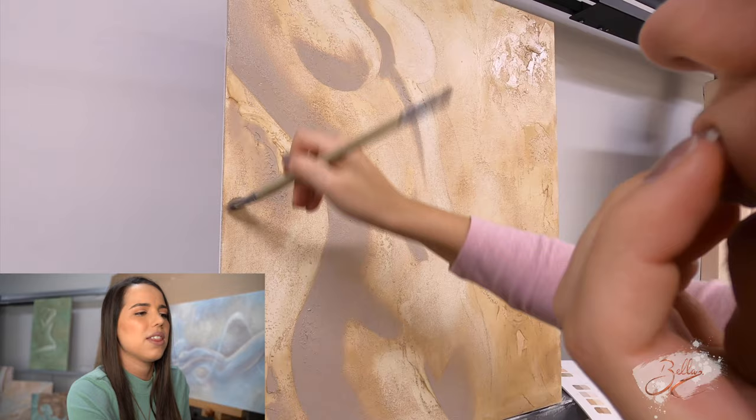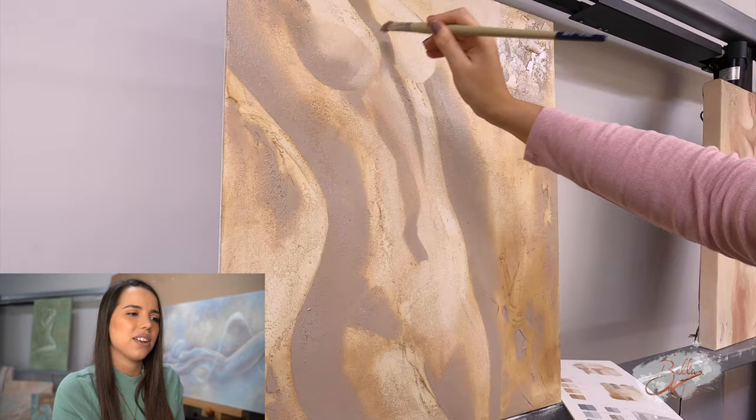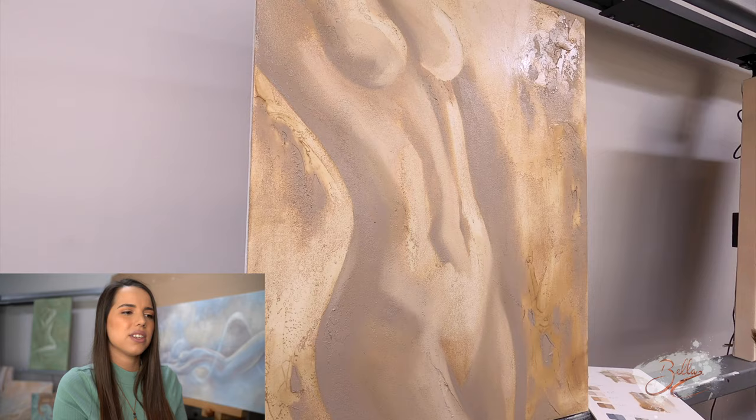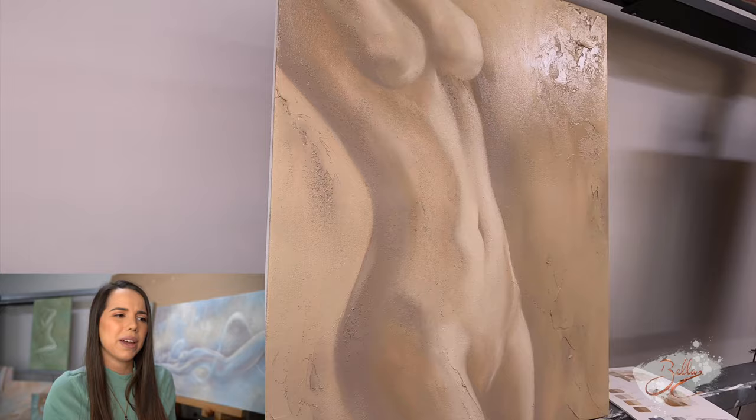I've also got another one — I called this one 'Free' — and this is using yellow ochre and a dull greyish purple. I'm not sure if you can tell there, but it's using it in a really light and airy, airy-fairy kind of way. I really wanted to change my oil painting from really dark oil paintings to really light and soft oil paintings.